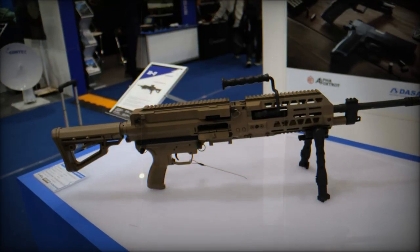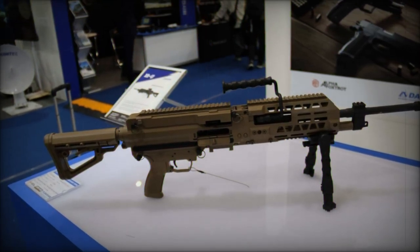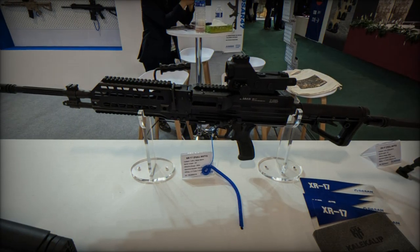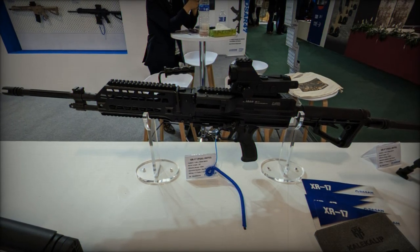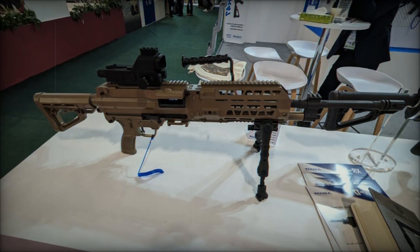The XR-17 distinguishes itself with an improved rate of fire and a lightweight design, weighing in at under 6kg. This combination enhances reliability and maneuverability, making it an ideal choice for armed forces that require a balance between firepower and ease of handling in combat situations.